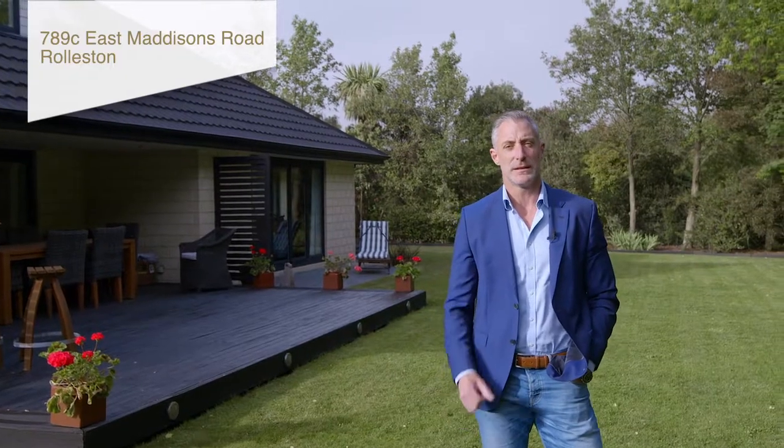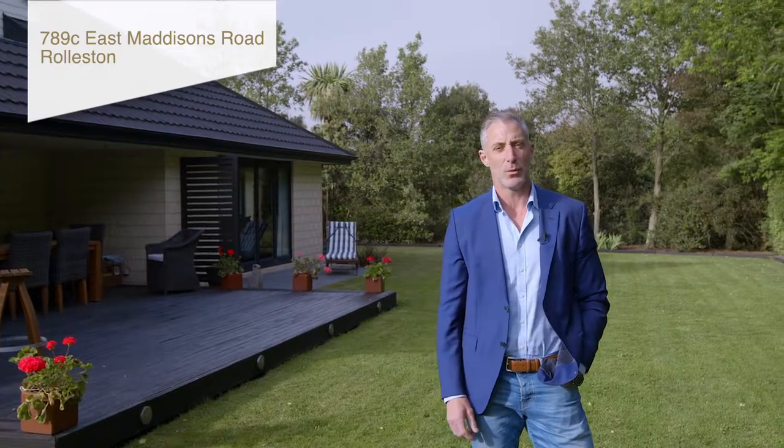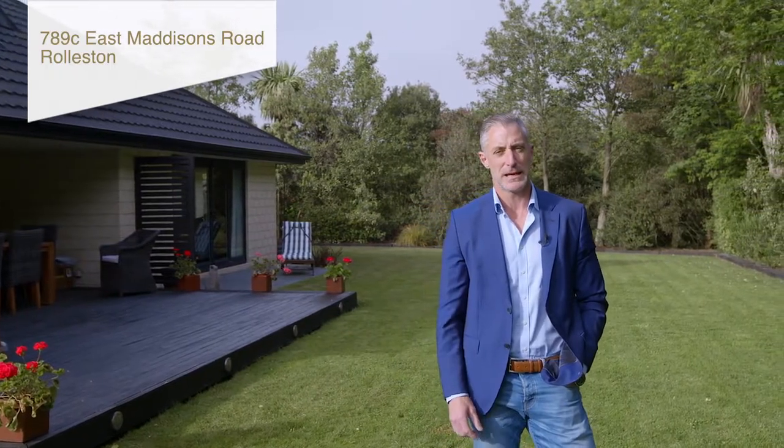Hi guys, welcome to Rolleston. It's only a short drive out here on the wonderful new motorway. You're going to love the access to get out to these properties now.